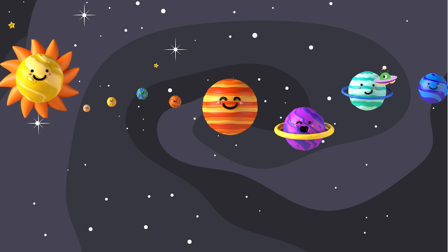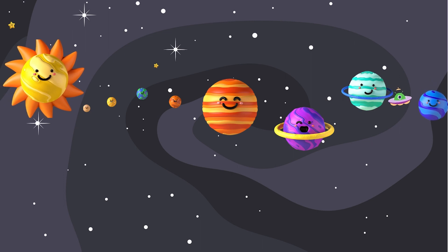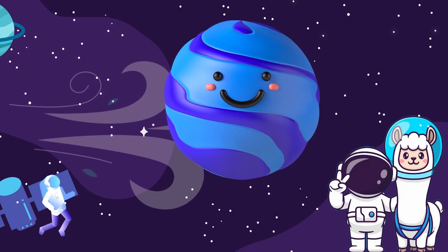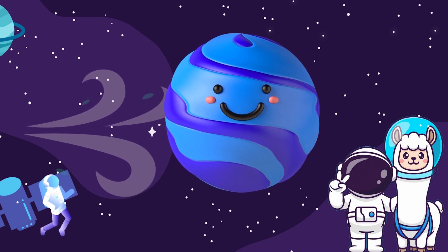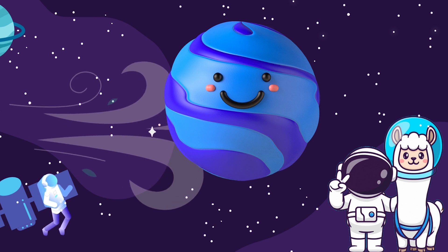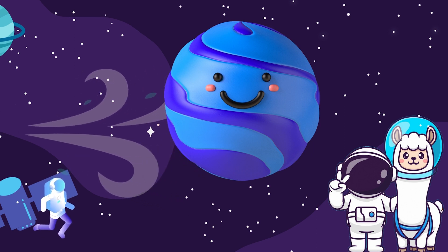Now for our final stop in our amazing solar system — Neptune. It is like a windy, watery wonderland. It's the windiest place in our solar system, with icy winds that blow faster than race cars. Hold on to your space hats while visiting here.